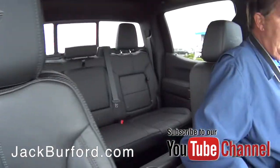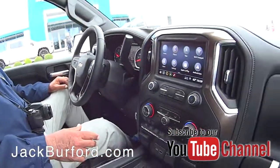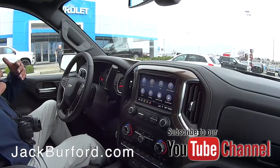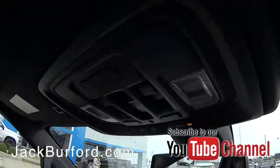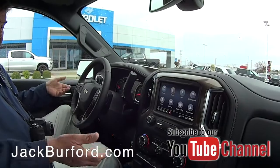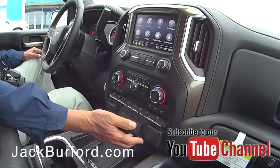It's got a heated steering wheel. This one has the technology package with the blind spot monitors, rear ultrasonic parking assist sensors, and cross traffic alert — it's got it all.